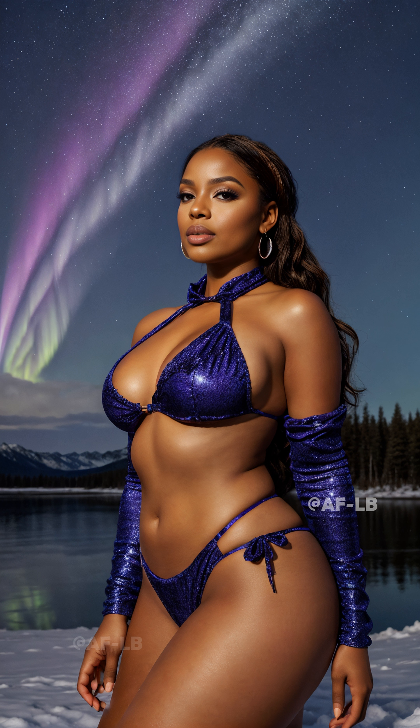Today on World Geography Trivia, we're looking up to witness one of nature's most spectacular phenomena, the northern lights, or aurora borealis.